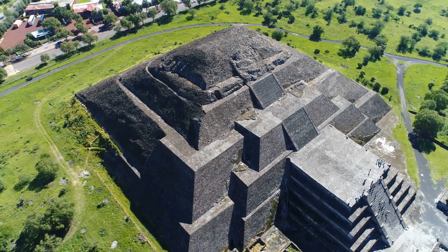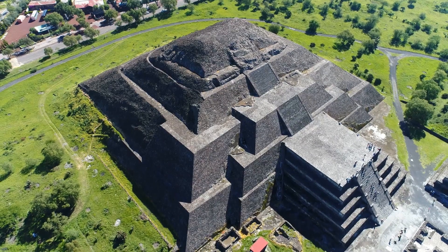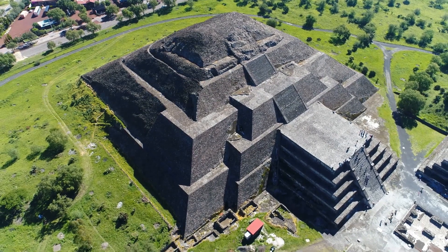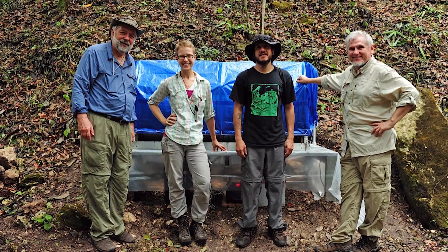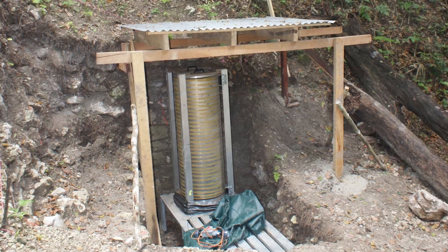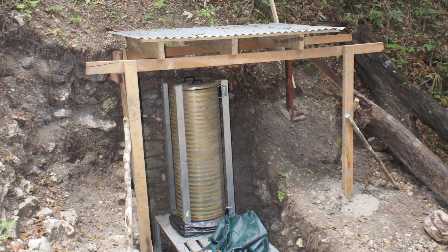Nowadays, researchers want to use the method to look at pyramids in Belize. We have a particularly exciting opportunity there because if we can demonstrate that there is a chamber inside the pyramid we're looking at, then colleagues at the university will be able to get permission to go in and see what's there — with even the possibility of finding books and manuscripts which have never survived the rigors of the jungle environment in this hemisphere.